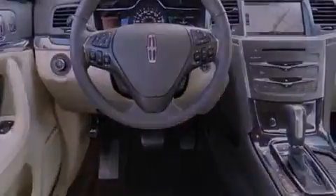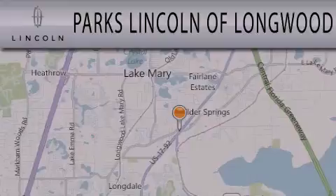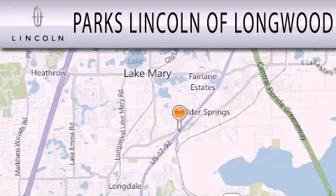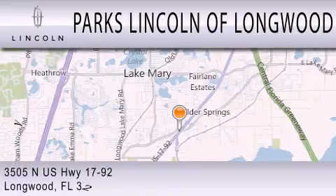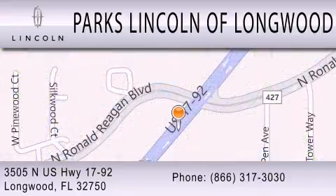This vehicle is sure to sell fast. Call and arrange your test drive today. Parks Lincoln of Longwood is dedicated to doing everything possible to ensure that the experience you have selecting your next vehicle is as pleasant as possible. We are located at 3505 North US Highway 1792 in Longwood.